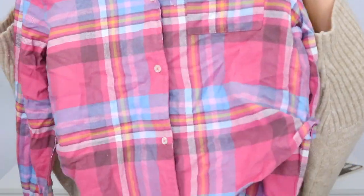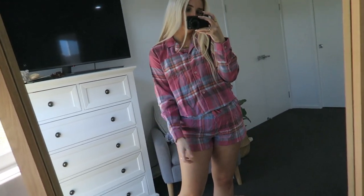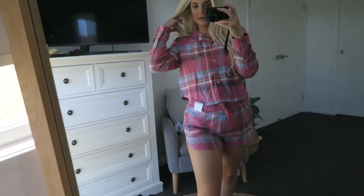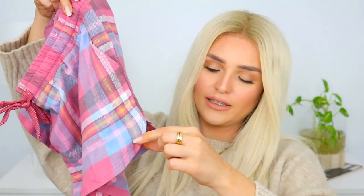The other set I picked up is called the Flannel Sleep Shirt in Wash Rose Check — so it's a checkered kind of material. I got the top in a small because I think the medium was sold out. I love the checkered print, it looks really nice and it's very comfortable. And then I picked up the shorts to go with it. They're very comfortable, I really like how they feel and I love the material. I love how they do like a scoop at the bottom and all the details — they are super comfortable.